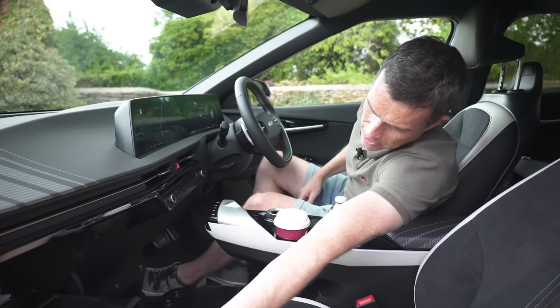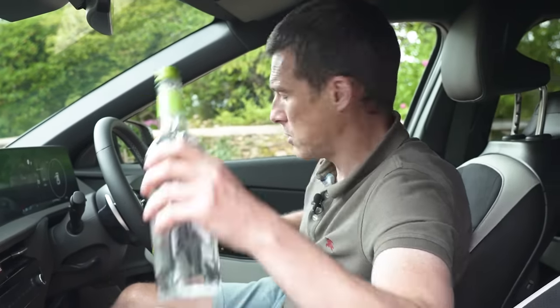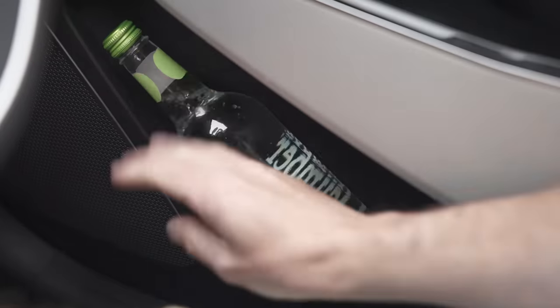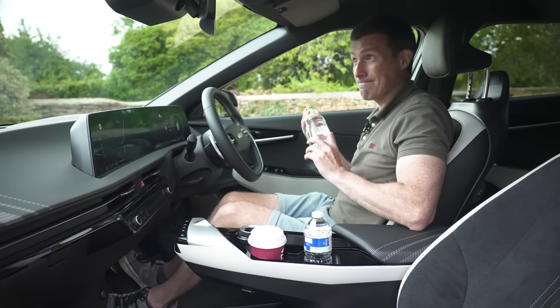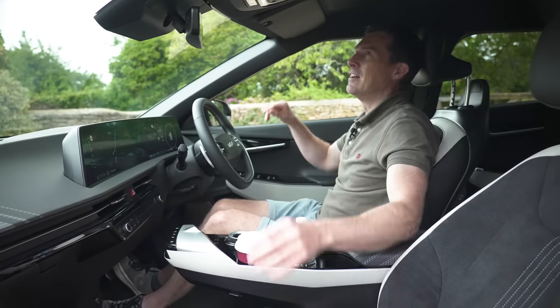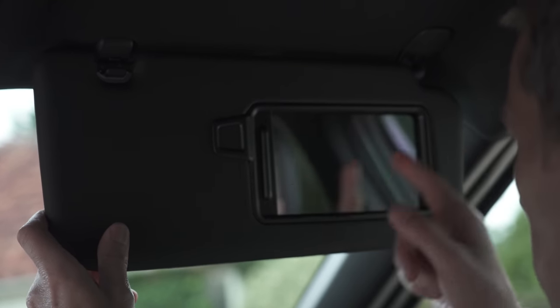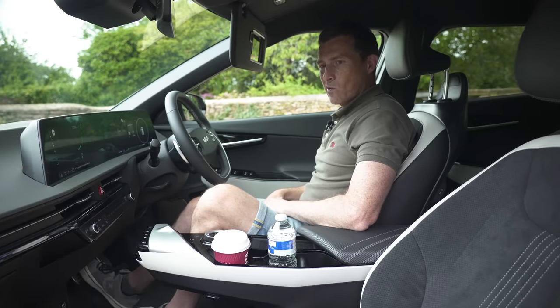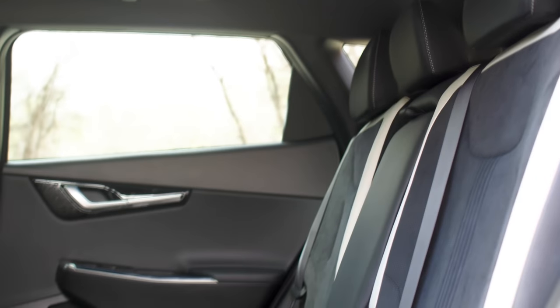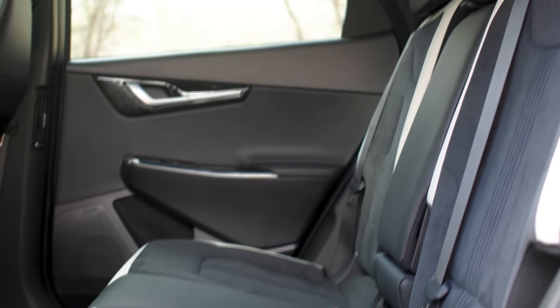Big glove box — look at the size of that, it goes back such a long way. The door bin is huge too, and it's lined with felt so things don't rattle around in there. Good if you've got a posh glass bottle. And one last thing I want to show you — these have to be the biggest vanity mirrors on any car. I don't look as good as I thought I did.